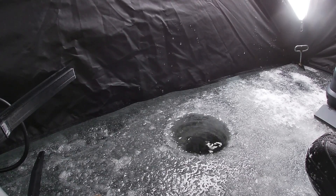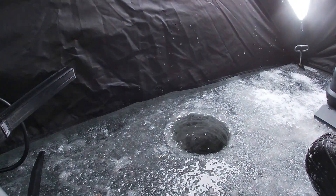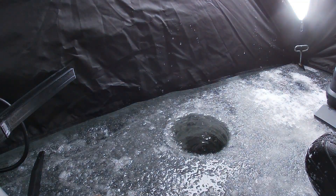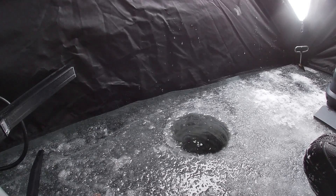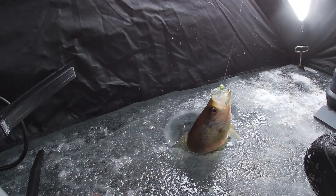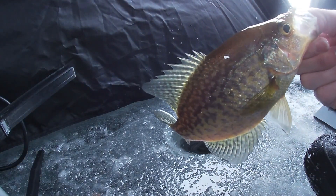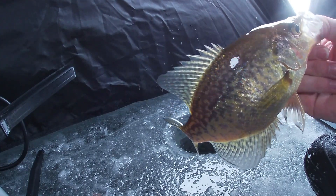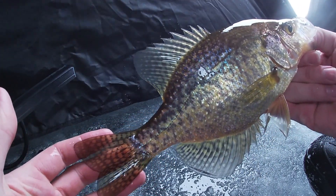Another bluegill — not bad size. Watching it fall there and I was like, I don't even see my jig, I don't feel anything, then my line started moving very slowly in the hole. Oh, nice crappie! That's more like what I'm after out here — a good size eating crappie. That one's probably close to 10 or 11 inches long. That's a good one.